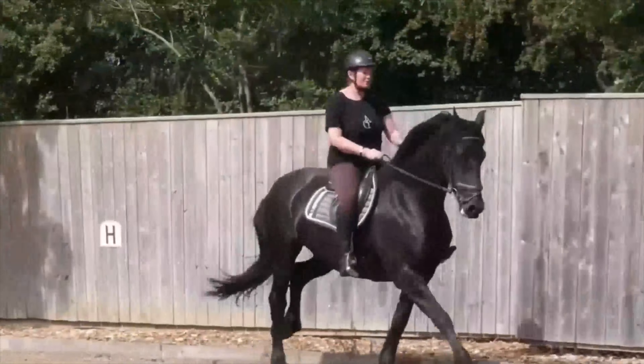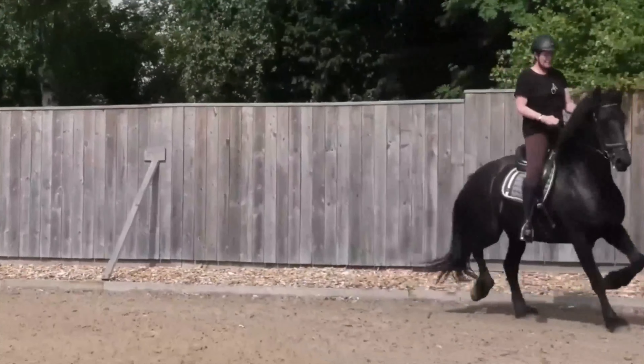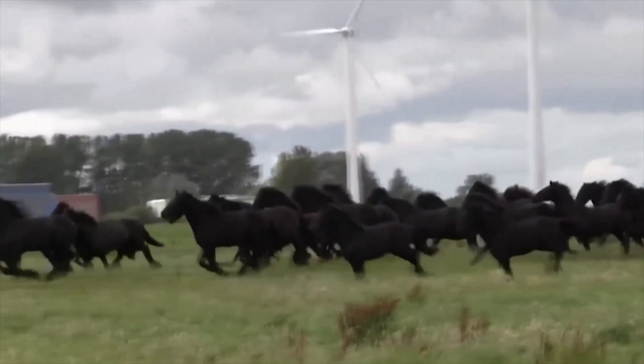Global Ambassadors: Follow the Friesian horse's journey as a symbol of Dutch culture on the global stage. Participating in parades, exhibitions, and cultural events worldwide, Friesians leave an indelible mark wherever they go.